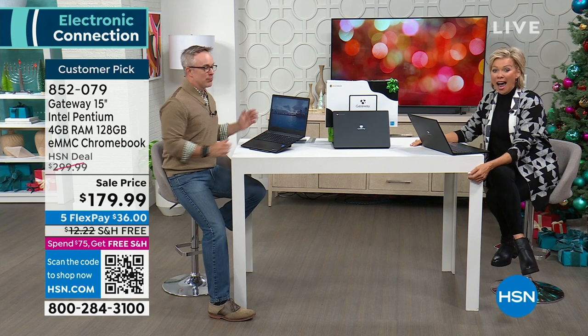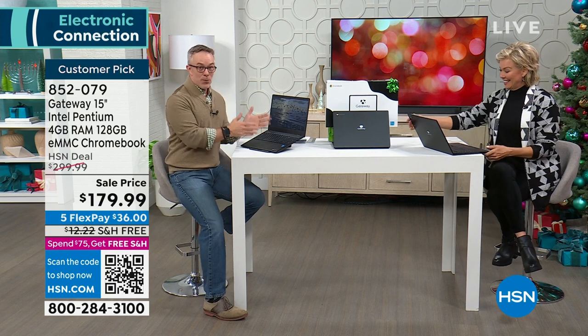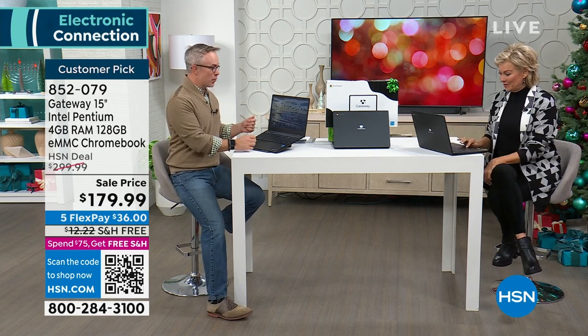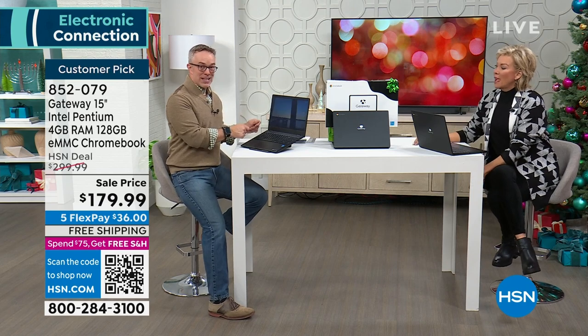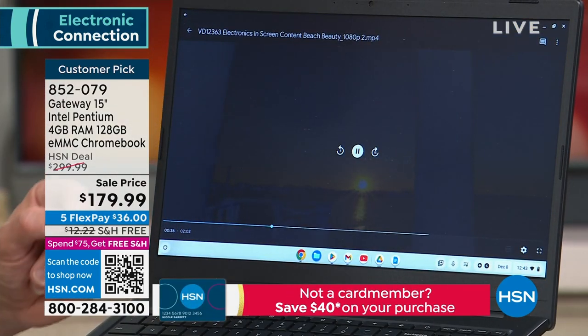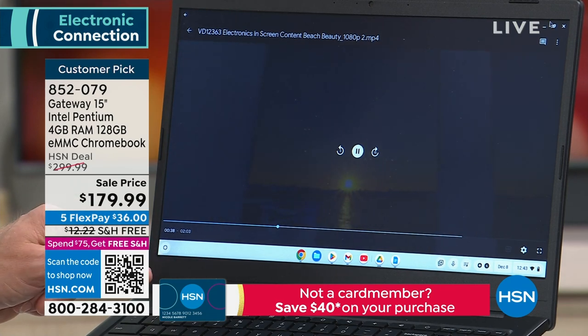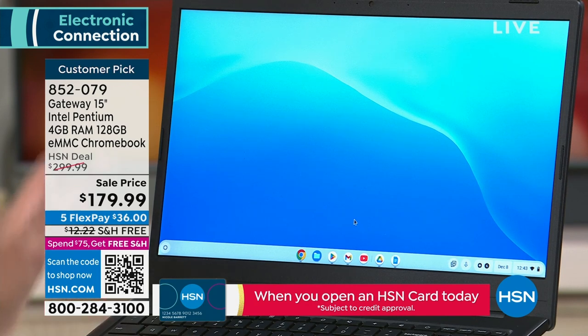Technology has evolved. Gateway's really making it affordable to get an upgrade. Gateway's a great company, and you even have Intel on the inside. What makes this so efficient is the Intel processor — it's their mobile processor, not the one from a big tower monitor system, which would make a laptop run hot and not as efficient. So it's a more efficient processor.